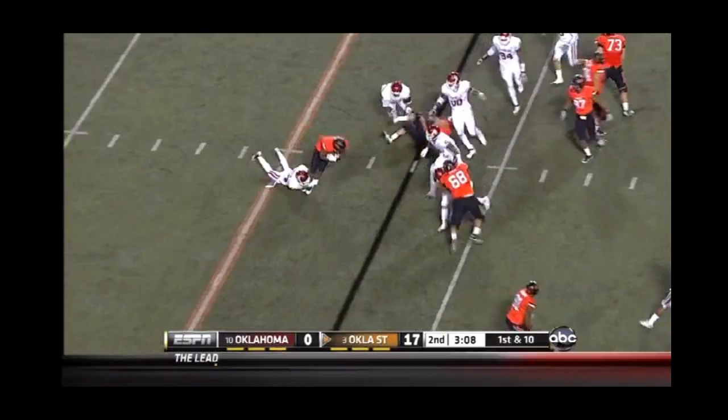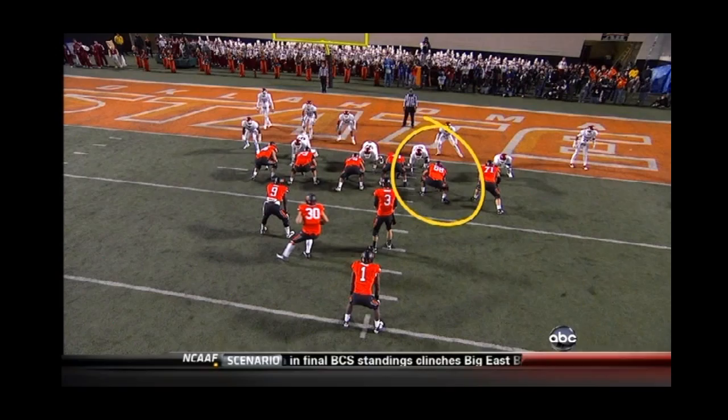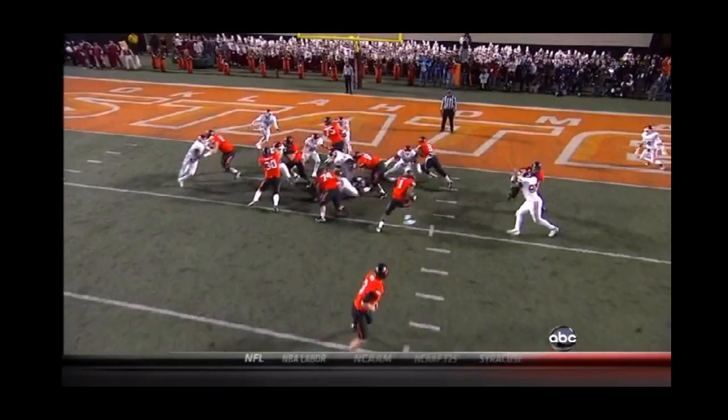Whedon back to work, flips it out to Randle. It's second and goal at the two. They do the same thing to the left — Randle gets a call and he scores again. Touchdown. Watch Lane Taylor, the right guard, just cave in the defense. The backs follow through the hole and Randle walks into the end zone untouched.